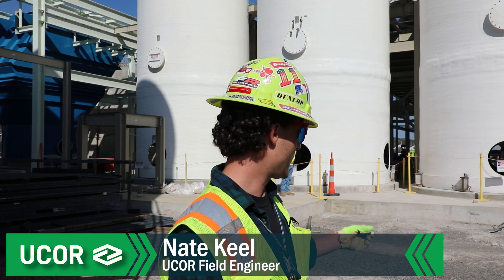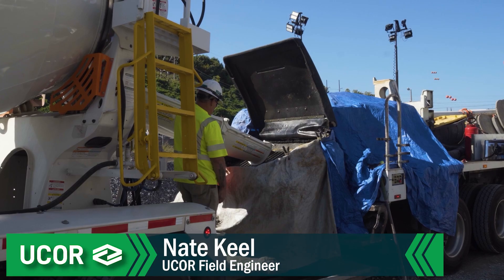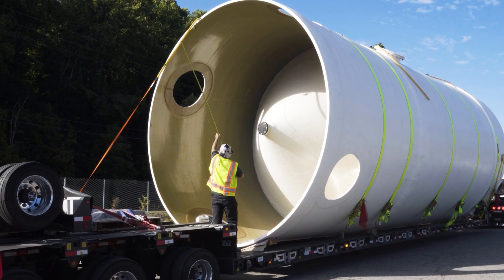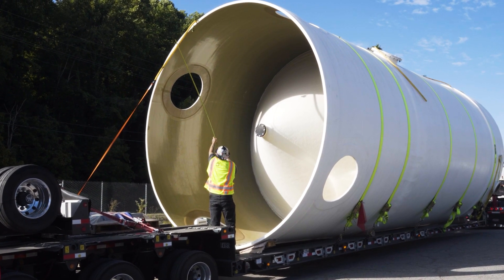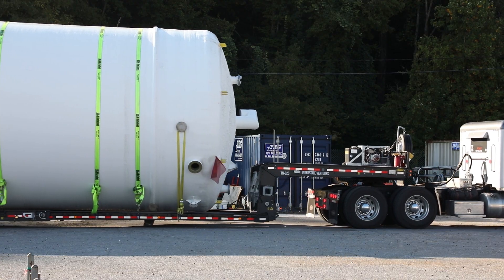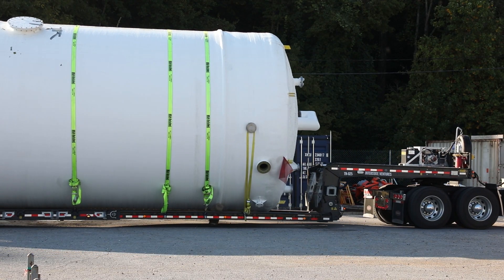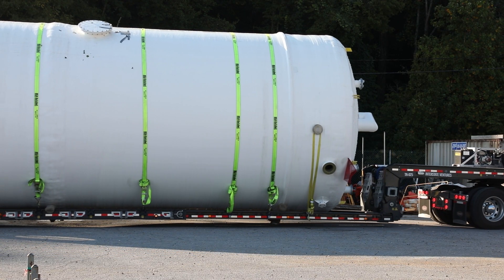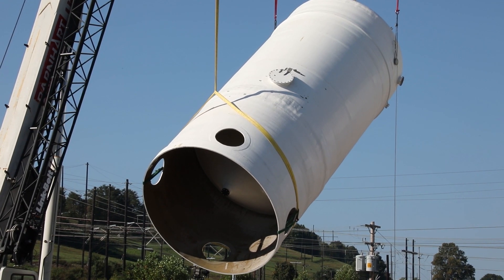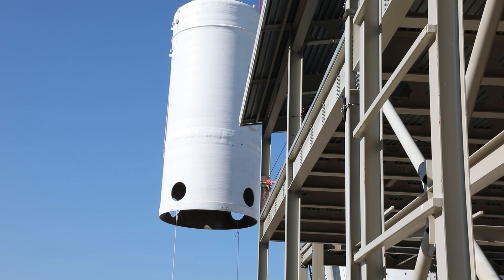For the tanks to get installed, we had to pour this slab right here. We had to come up with a rigging plan, a traffic control plan to get the tanks in here, proper permitting through Y-12, and proper training for everybody out here. They came on a semi-truck, laying on the bed, so we had to use two cranes to flip them from horizontal to vertical, and then we just set them in place.